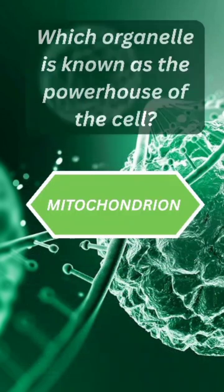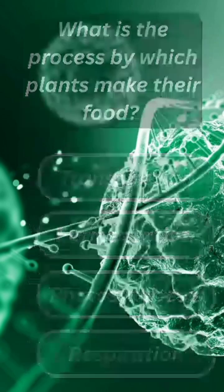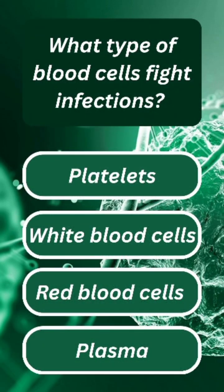The answer is mitochondrion. Question three: what is the process by which plants make their food? The answer is photosynthesis. Question four: what type of blood cells fight infections?